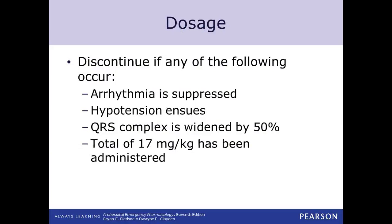The particularly interesting part about procainamide is its four endpoints — when you would stop giving it, and you might see these on a quiz. The four endpoints are: first, if your arrhythmia goes away; second, if your patient becomes hypotensive; third, if the QRS widens by 50% or more; and fourth, when you reach the total dose of 17 milligrams per kilogram. Once you've reached that dose, you'll have to quit and go to another plan.